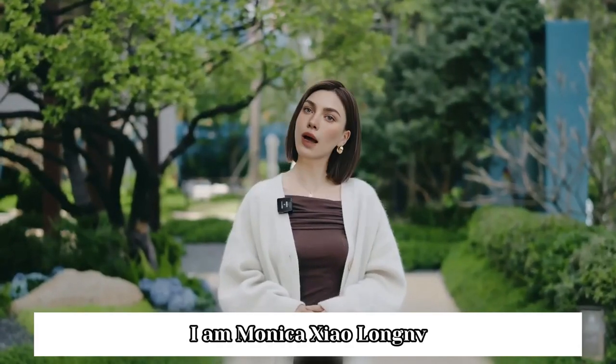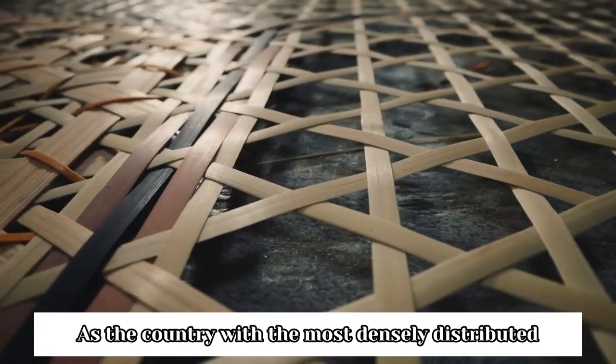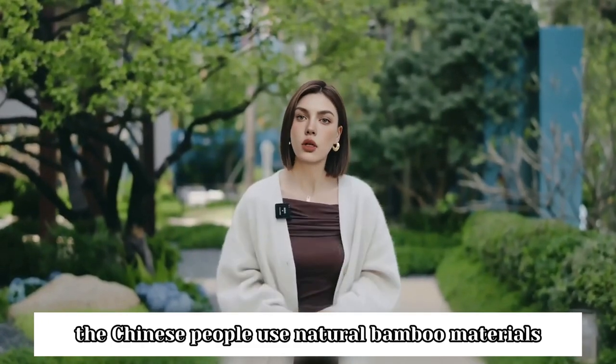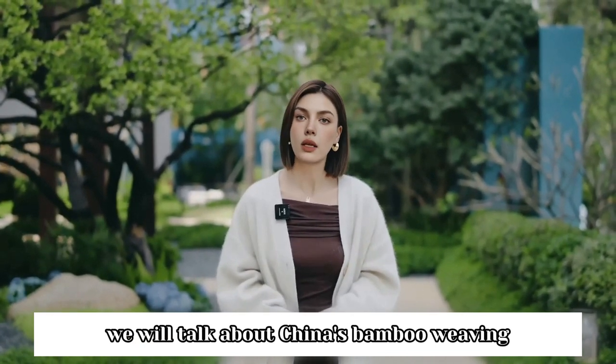Hi everyone, I am Monica Xiaolongvi. Welcome to my channel. Bamboo weaving is a traditional folk handicraft art in China. As the country with the most densely distributed bamboo forests in the world, the Chinese people use natural bamboo materials to create convenient and practical bamboo weaving products. Today we will talk about China's bamboo weaving.